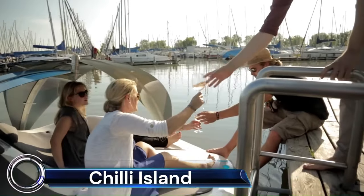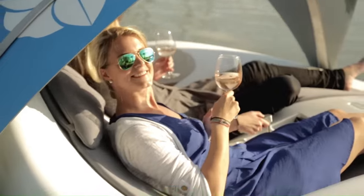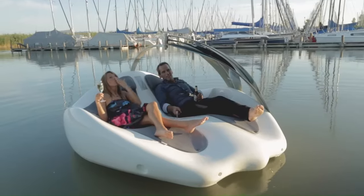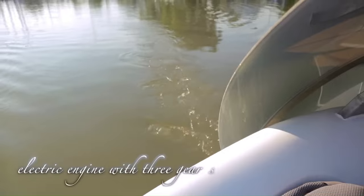Chile Island is an innovative watercraft that combines the comfort of a lounge chair with the mobility of a small boat. Designed to navigate the water like a motorized lounge chair, it offers a unique way to enjoy a sunny day on the water.